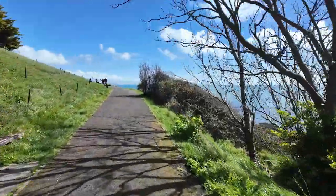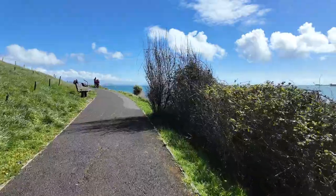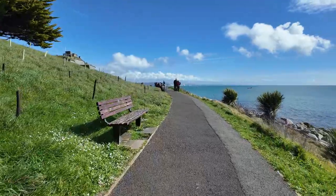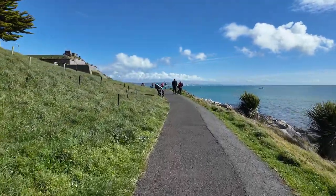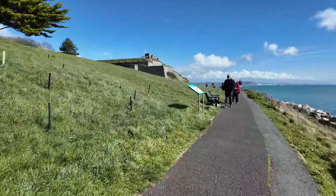Quite warm, slight breeze, but it's alright. There's the castle, as they call it — or something to do with the war; a lot to do with the wall.